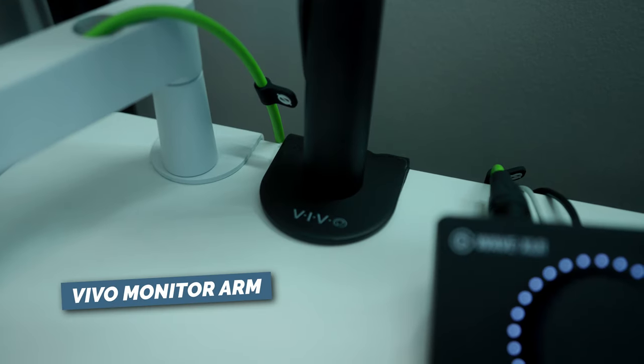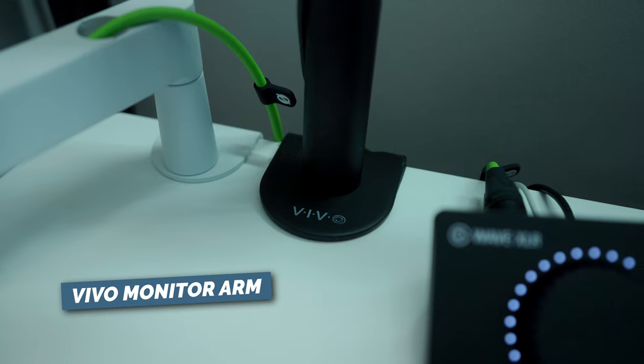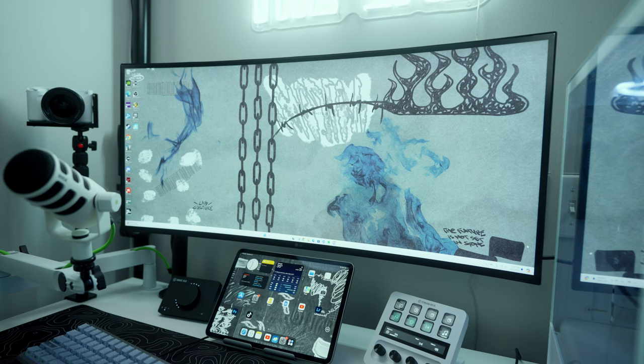I have the monitor on a monitor arm by Vivo — it's pretty inexpensive and I've used these monitor arms multiple times. They have various options depending on how you want to set up your desk. I'm a big fan of monitor arms because it gives you a cleaner desk space, and especially since this desk is somewhat compact, I want as much surface area as possible. Having a big monitor stand for an ultrawide would have taken up too much space.